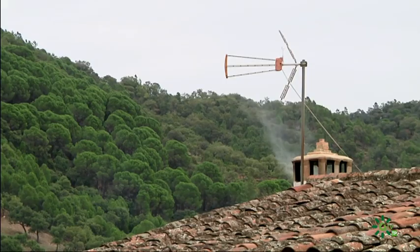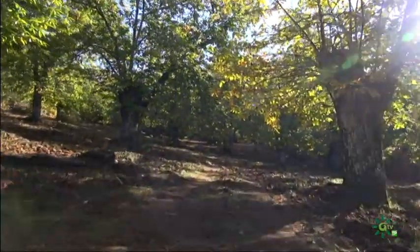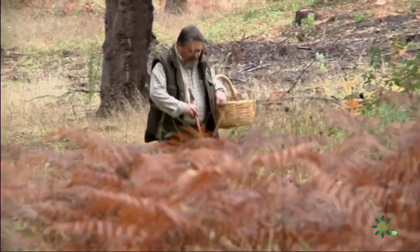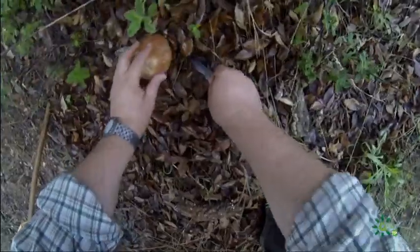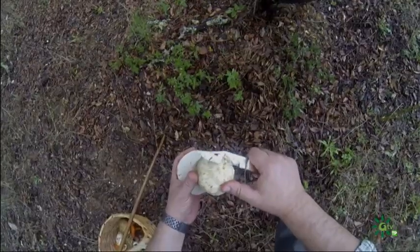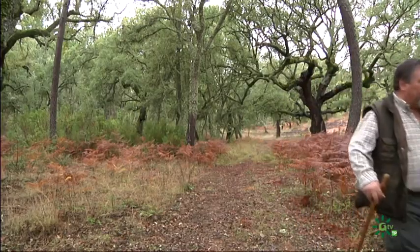En esta época el aire se llena de olor a chimenea. Las hojas cambian de color, la ciudad sabe a castañas y el campo se llena de setas. Estas son uno de los productos emblemáticos de la Sierra de Aracena y, al llegar a estas alturas del año, aficionados de todas partes acuden a sus húmedos bosques de otoño para buscarlas.